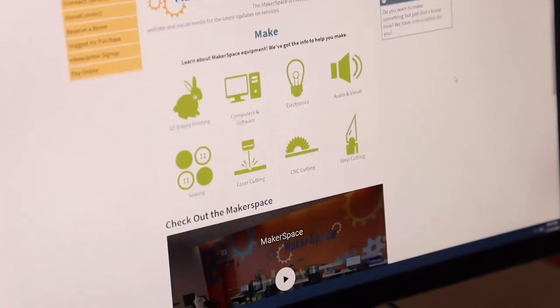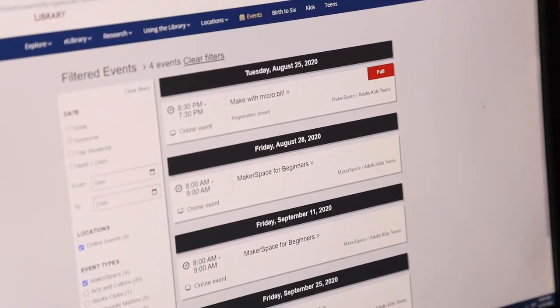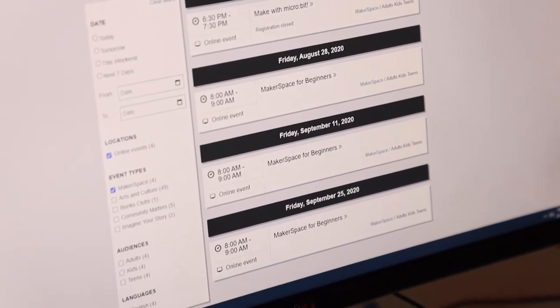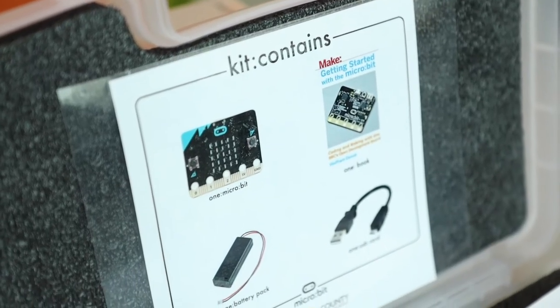We have actually expanded a lot of our offerings, including our workshops as online classes, so that people can take their sewing classes, their 3D modeling classes, etc. from the comfort of their home. We also have set up circulating kits expanding the library's physical collection, so that they can start their maker journey from home.